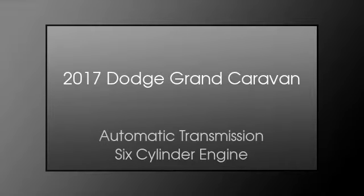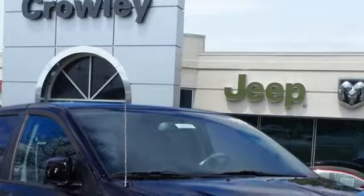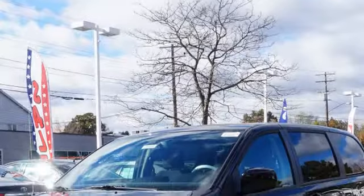This is a 2017 Dodge Grand Caravan. This minivan has an automatic transmission and a six-cylinder engine.